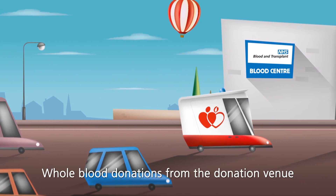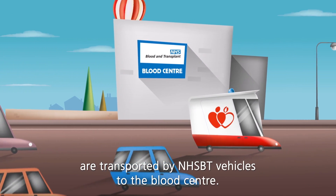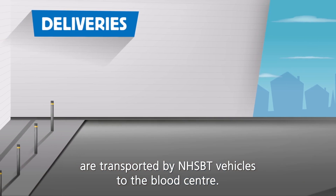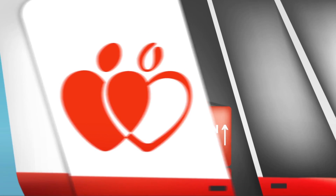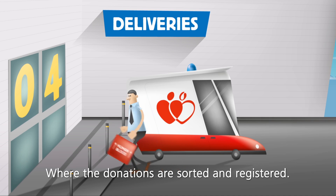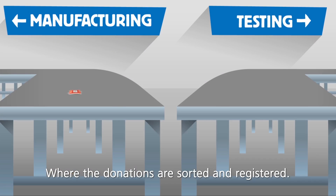Whole blood donations from the donation venue are transported by NHSBT vehicles to the blood centre where the donations are sorted and registered.